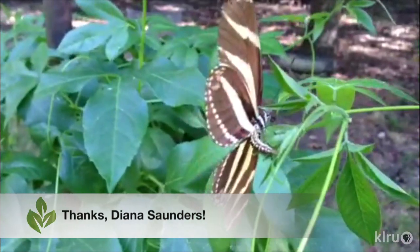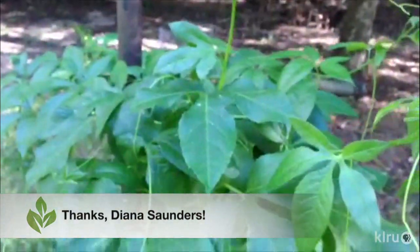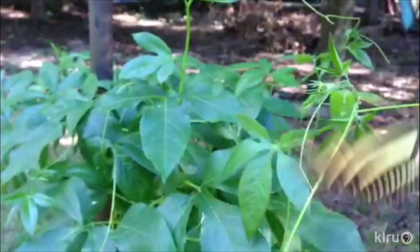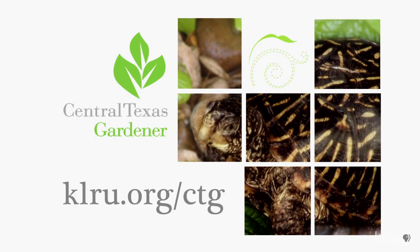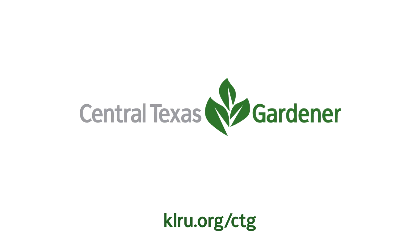Our viewer pick this week comes via Facebook from Diana Saunders. She captured this video with her iPhone of a zebra long-winged butterfly laying eggs on a passion vine in September. Thanks, Diana! We'd love to hear from you, so head on over to klru.org/ctg to send us your questions, photos, or video from your garden. We'll see you next time!